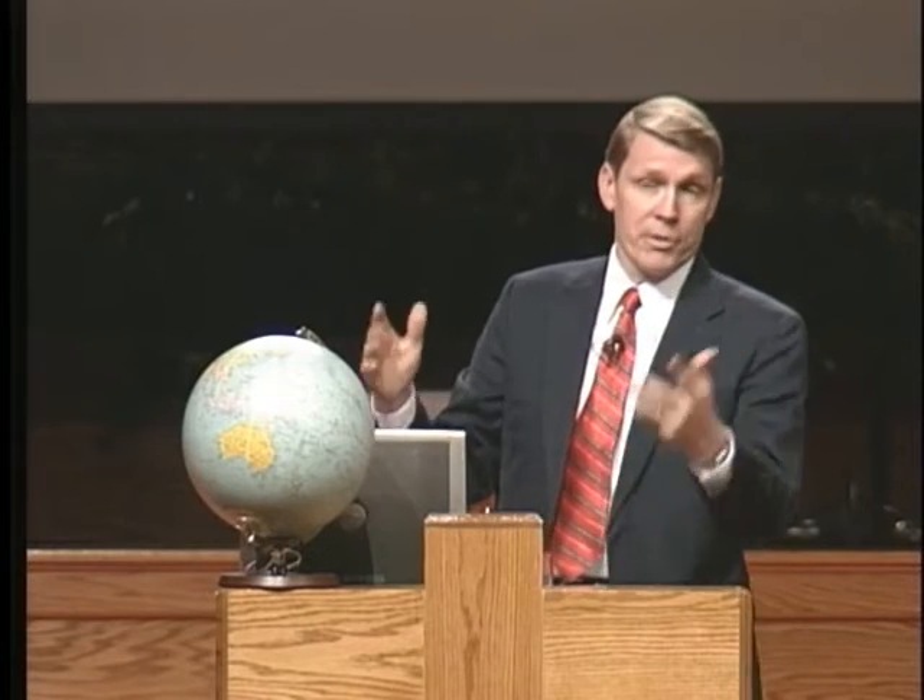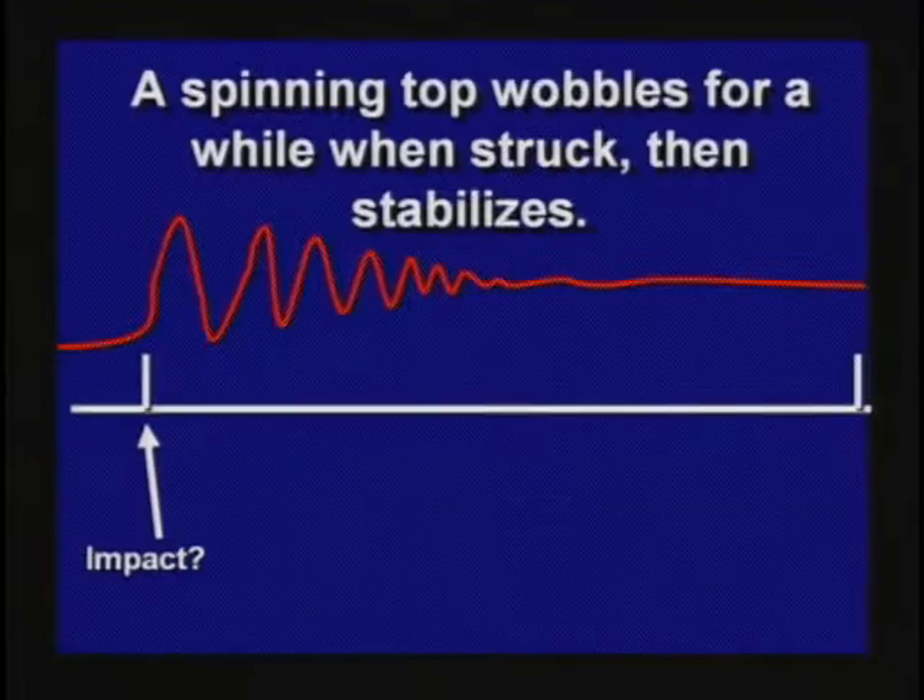The inverse square law is one thing to learn. The second thing you need to learn: a spinning top — any spinning object — behaves in a peculiar way if it is struck by something. If you throw a rock at a spinning top, it'll wobble around for a while. You can do it with a gyroscope, and it'll wobble around and then recover spinning smoothly, usually at some new crazy angle. You can actually determine when it was struck if you can see a graph of the wavy line of how it behaved as it was wobbling.